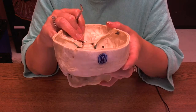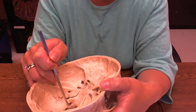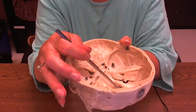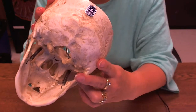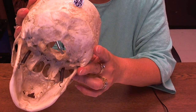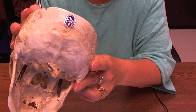This little hole right here — to find it, look for the foramen magnum; it's right on the inside of the foramen magnum. This is the hypoglossal canal. The hypoglossal canal is just a canal for your twelfth cranial nerve, the hypoglossal nerve, to go through.